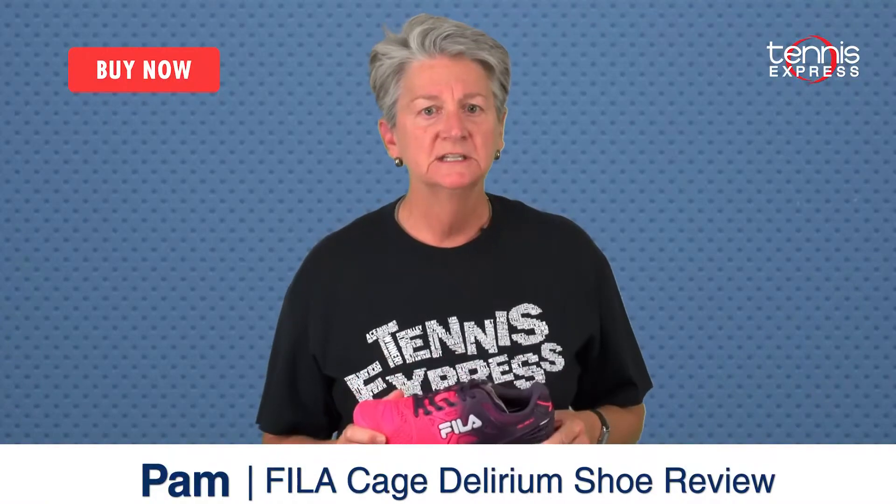Get your pair at Tennis Express today and see for yourself what all the buzz is about.